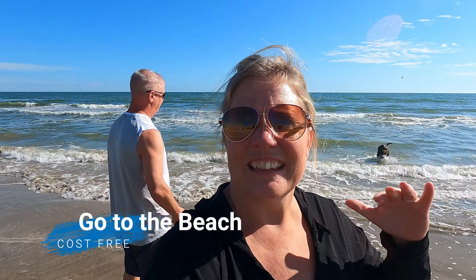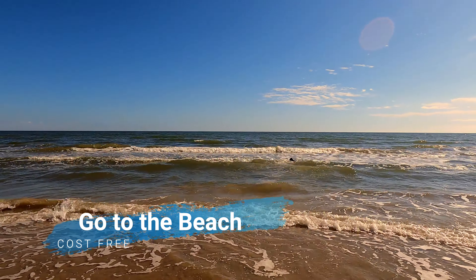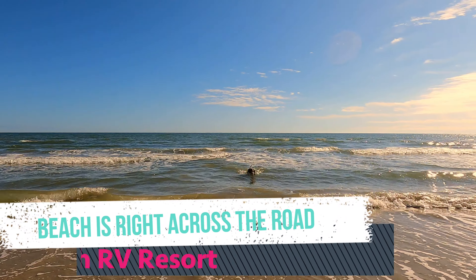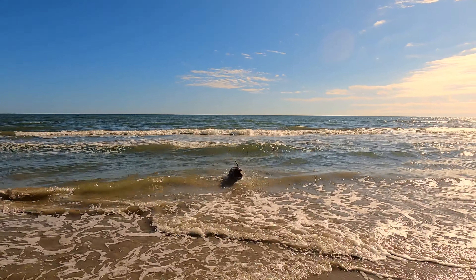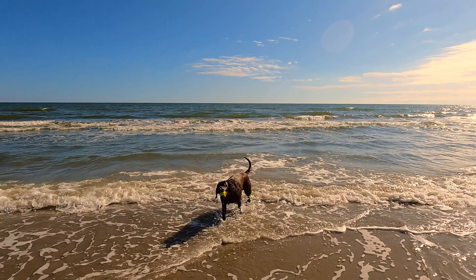We are out in Galveston and this is the first time Maya is in the ocean. Technically it's the Gulf of Mexico, but she is absolutely loving it. She's always been a swimming dog and this is even better. She is having a heyday. Beautiful day out here, Maya's loving it — couldn't be any better.